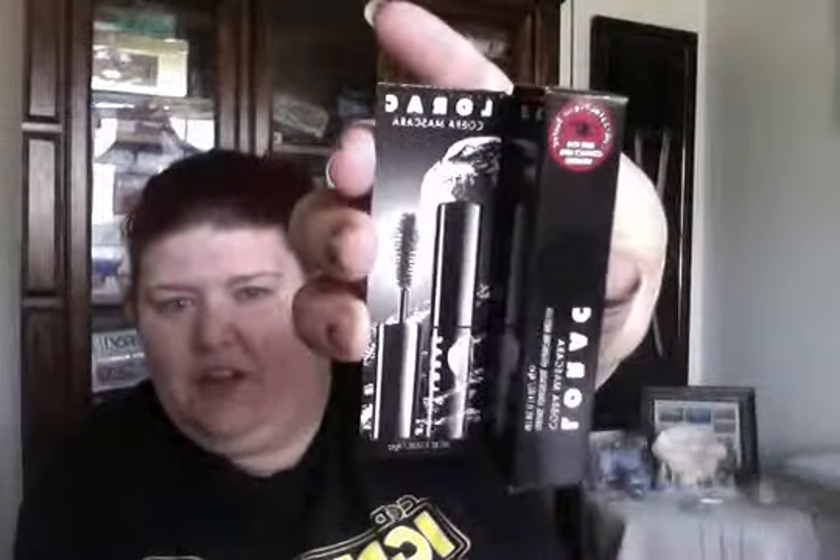Second, I have a sample of Lorox cobra mascara. I learned that if you look at it — because it's backwards in my camera — the Lorox company is actually named after a woman named Carol, and that's why it's called Lorox backwards. Very cool, just a little sample size. Next I have They're Real by Benefit, and another Benefit Bad Gal lash — that is my favorite — and the size is about this big. Very cool.